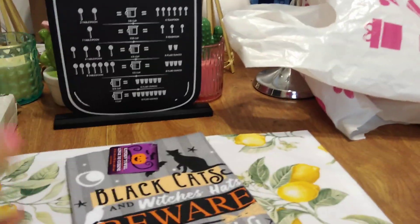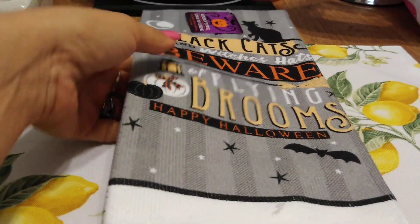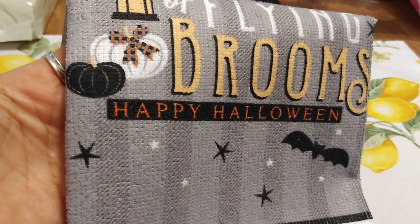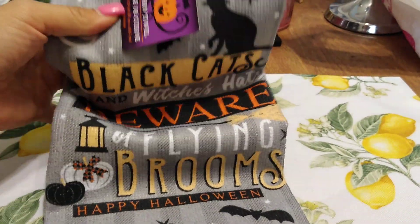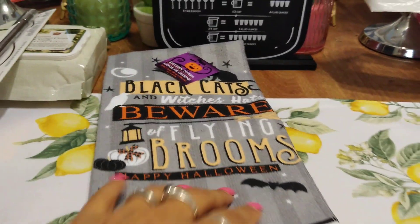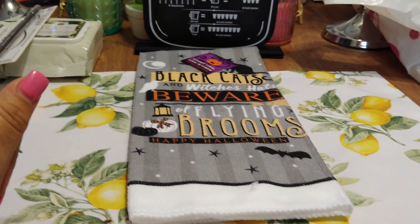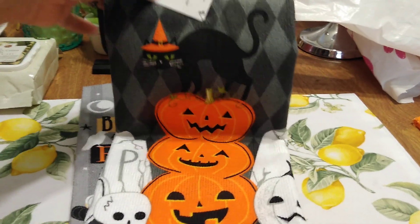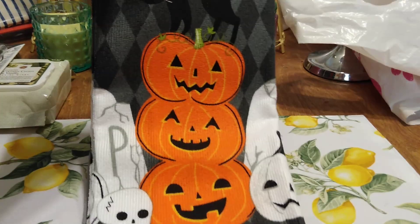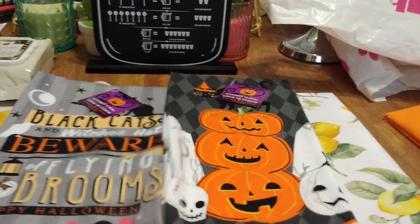Let's get into the Dollar Tree Halloween decorations! This one is black cats in witches' hats — 'Beware of Flying Brooms.' I love that you have two pumpkins: the white one has a cute little bow in orange and black, and then the black-and-white pumpkin says 'Happy Halloween.' There's a black cat on top and a crow as well, so this definitely went in my basket. I also grabbed one with a big black cat wearing a witch's hat and triple-stacked pumpkins — super cute!